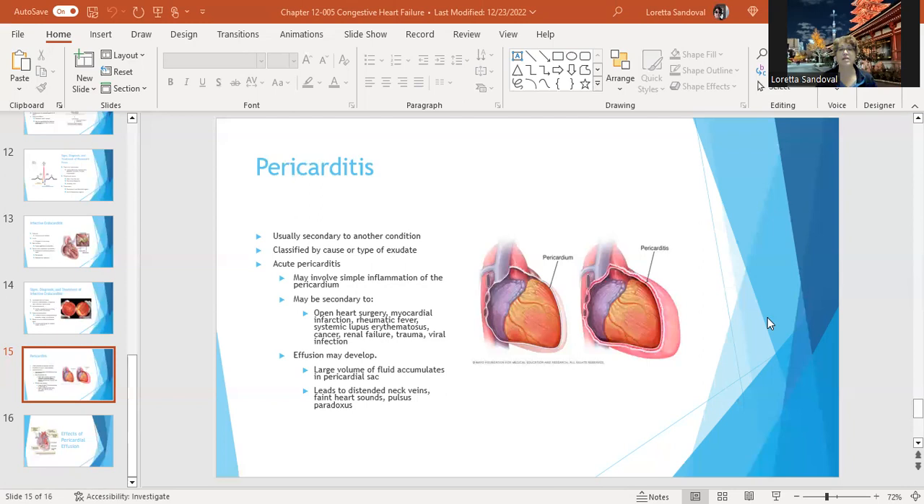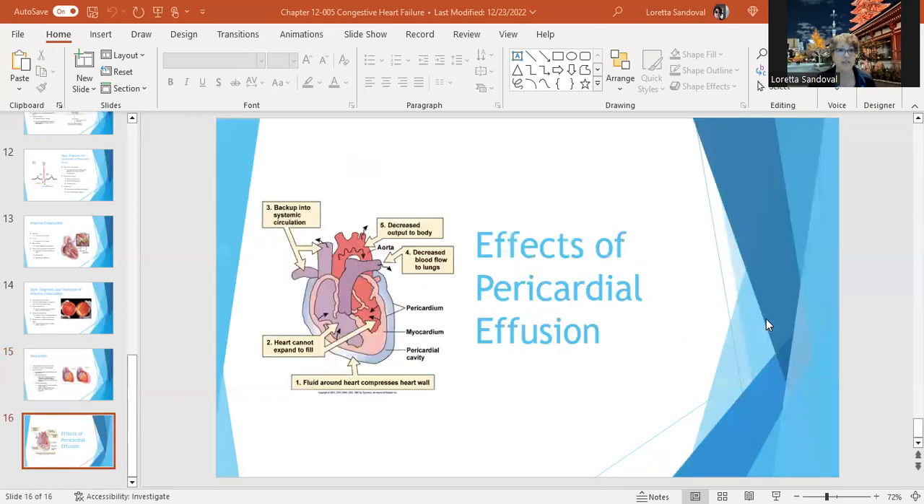If there's a lot of fluid buildup inside the pericardium, it can dampen the beating of the heart, and you can get cardiac tamponade, where the heart can't beat because it's restricted by fluid. That's a serious get-to-the-hospital situation. Pericardial effusion causes fluid around the heart to compress the heart wall — the heart can't expand to fill, you get backup into the systemic circulation causing distended veins, decreased output to the body, and decreased blood flow to the lungs.